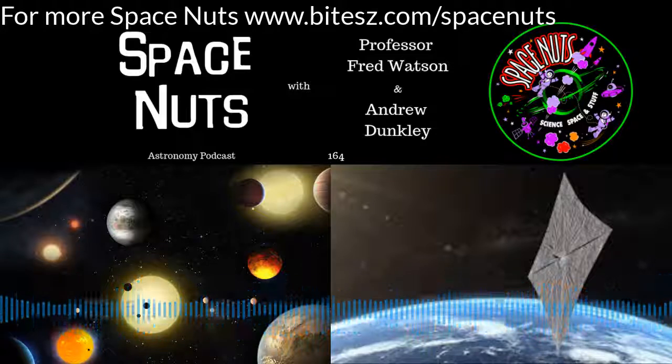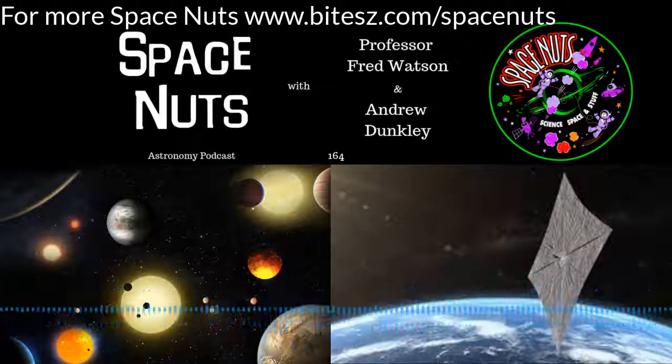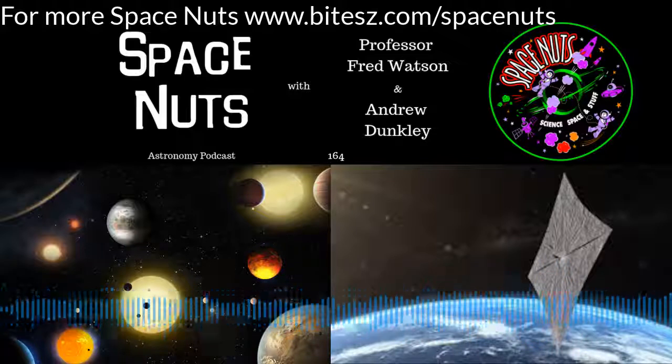Hello and welcome to the podcast we like to call Space Nuts. I'm Andrew Dunkley and with me as always, astronomer at large Fred Watson from the Department of Industry, Innovation and Science. Hello Fred. Hey, how are you doing, Andrew?